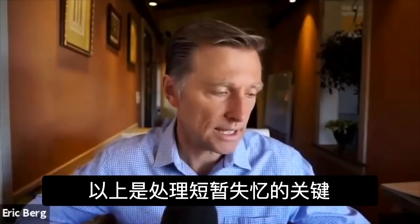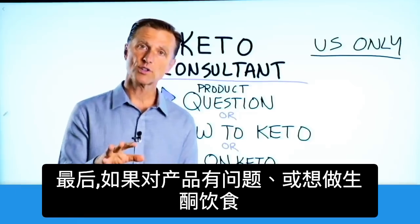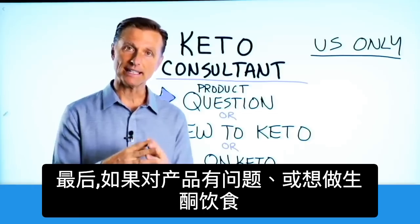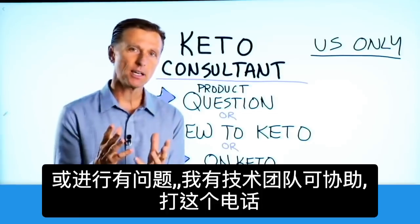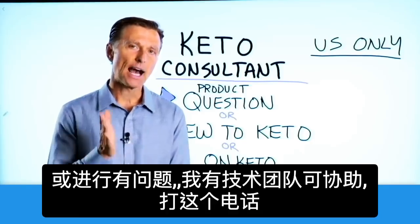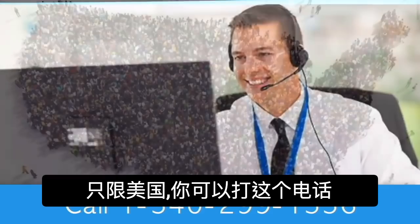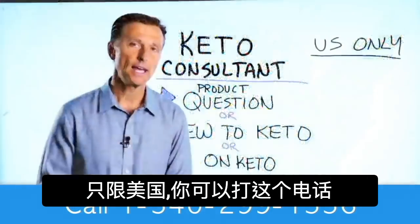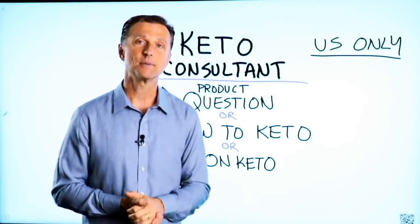Those are the key things to help you with short-term memory. If you have a question about a product, or you're new to keto and want to know how to begin, or you're on keto and need to debug because it's not going smoothly, I have a keto consultant standing by to help you. This is just for people in the U.S., but hopefully in the future we'll be able to answer everyone's calls. I put the number down below so you can call and get some help.